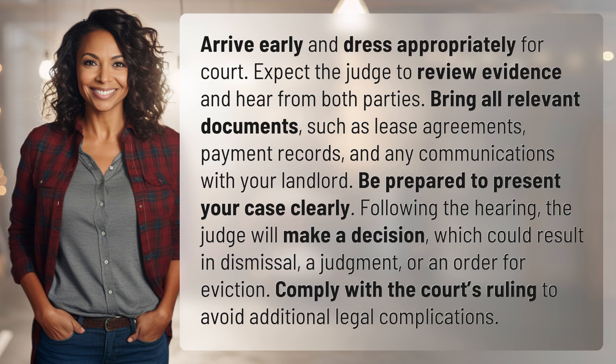Be prepared to present your case clearly. Following the hearing, the judge will make a decision which could result in dismissal, a judgment, or an order for eviction. Comply with the court's ruling to avoid additional legal complications.